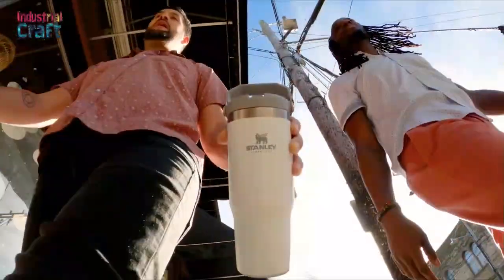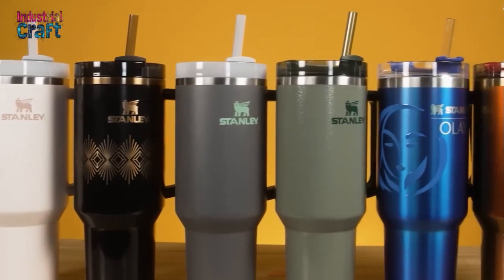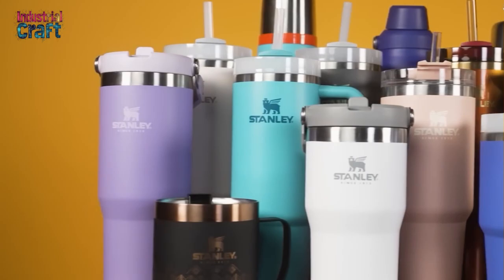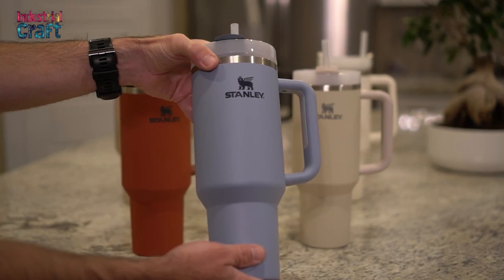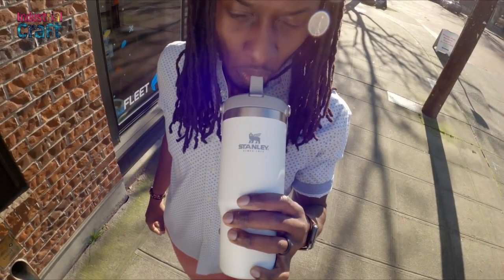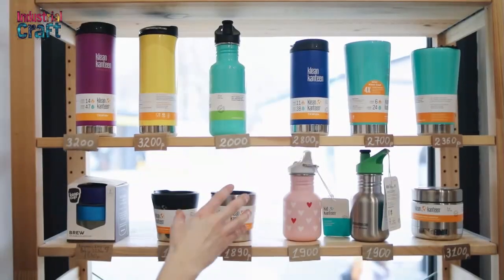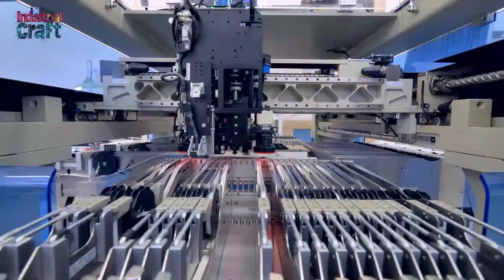From its invention over a century ago to its meteoric rise in popularity today, the Stanley Cup tumbler represents much more than a vessel for beverages. It reminds us that great design is enduring, evolving to meet the needs of its time while staying true to its core values. The Stanley Cup isn't just drinkware — it's a symbol of the perfect balance between tradition and innovation. Are you a Stanley Cup enthusiast? Share your thoughts in the comments below. What's your favorite feature, and how has it changed your daily routine? Don't forget to like, share, and subscribe to our channel for more in-depth stories about the products we love and the journeys that make them iconic.